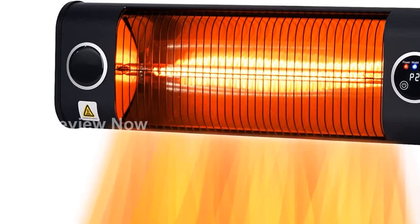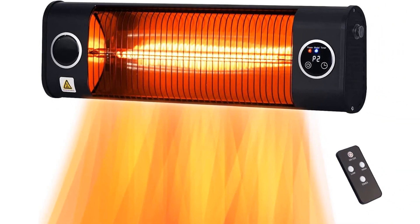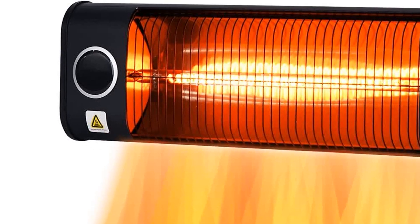Experience the benefits of far-infrared technology. Similar to the sun's rays, this heater emits heat that quickly warms up the surrounding surfaces, creating a comfortable environment.